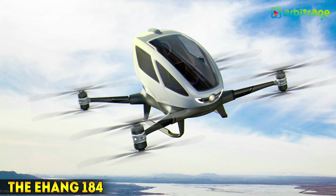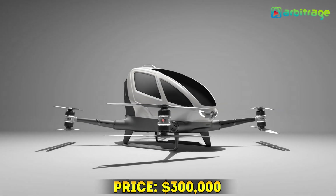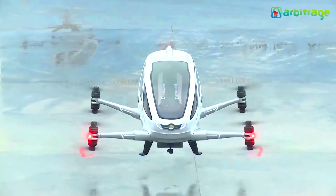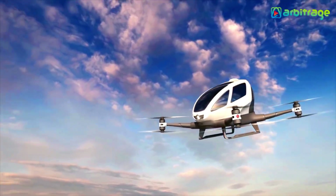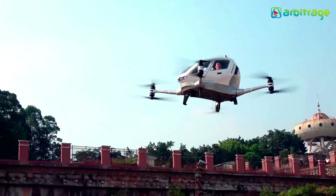Number 2: The Ehang 184 — $300,000. The Ehang 184 is probably the best drone you could have in your hands. It ranks first on the list of most expensive drones in the world and is currently priced at $300,000.